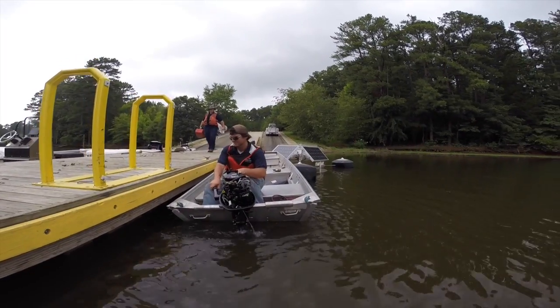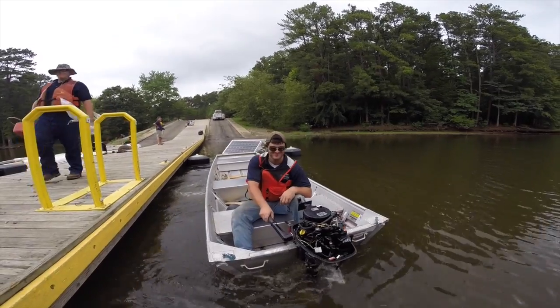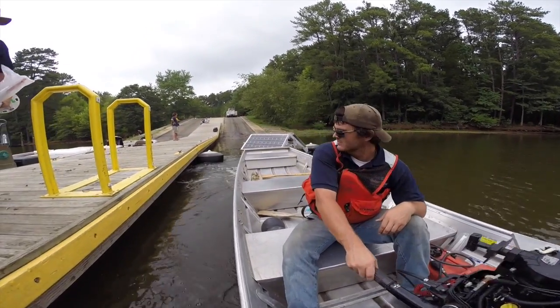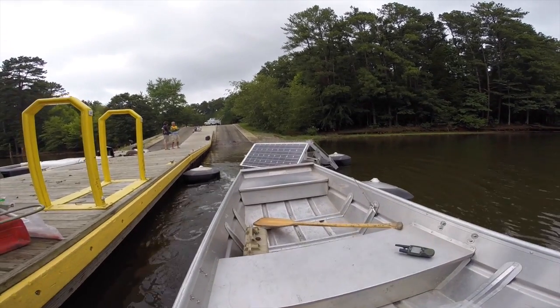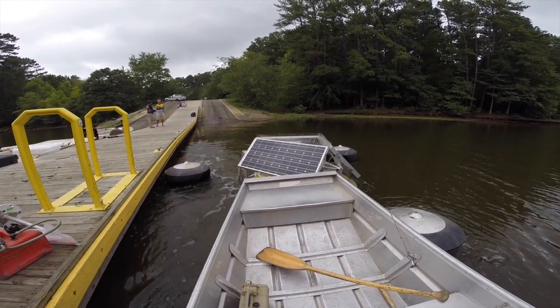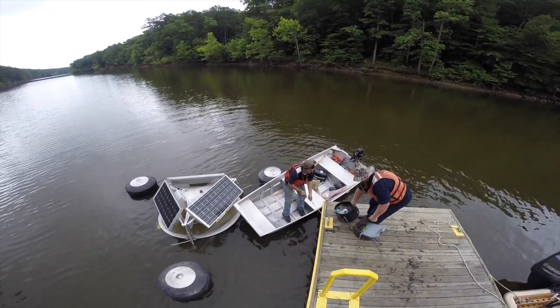I'm Ken Hudnill, Vice President and Director of Science for Medora Corporation, which makes the solar bees being deployed here at the Robeson Creek entrance to the Hall River. We're conducting a study to see if 12 solar powered long distance water circulators can suppress cyanobacteria in this area.